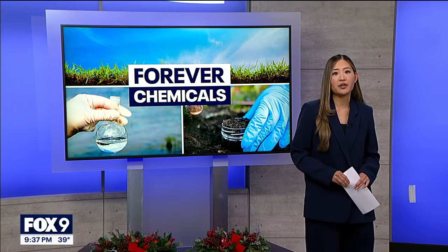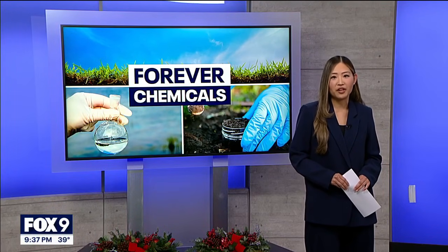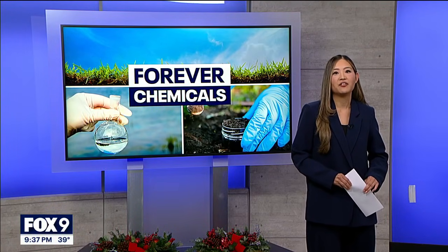You can catch the Fox 9 documentary that dives deep into the impact of 3M and Forever Chemicals on Fox Local and Fox9.com. In the studio tonight, Soyoung Kim, Fox 9.